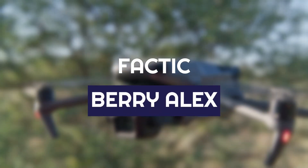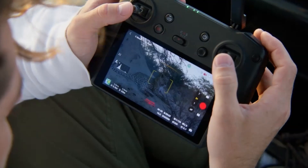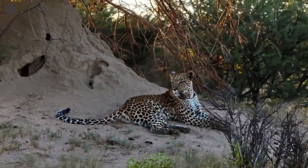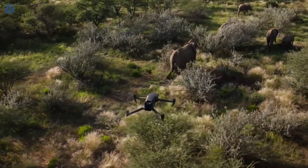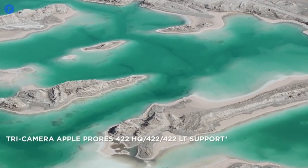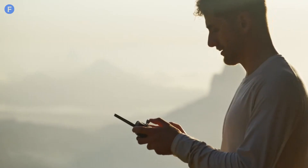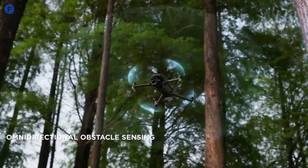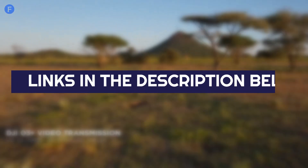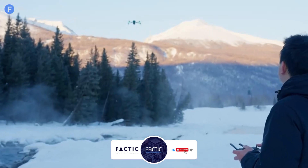Hey everyone, welcome back to Factic. I'm Barry Alex, and today we're diving into the exciting leaks surrounding the upcoming DJI Mavic 4 Pro. If you're a drone enthusiast, professional photographer, or just someone who loves cutting-edge tech, this is a video you won't want to miss. We'll be covering everything we know so far, from potential camera upgrades to enhanced AI features, and what this drone might mean for the future of aerial photography. Make sure to check out the links in the description for more details, and don't forget to like, subscribe, and hit the bell icon for more tech insights.